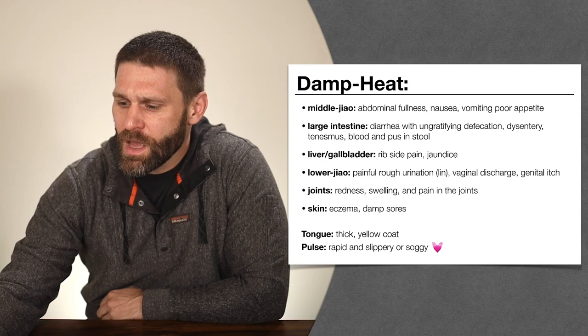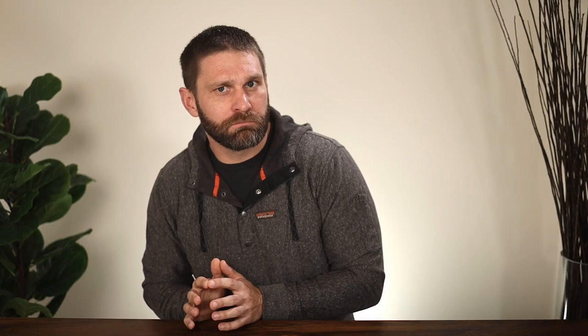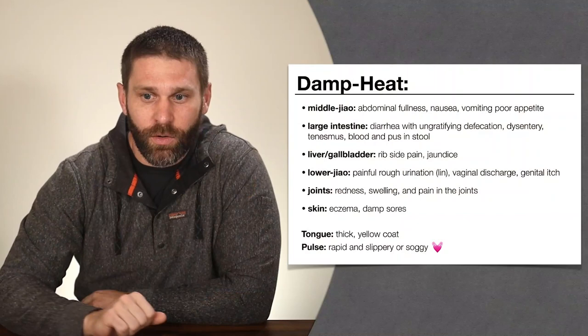Damp heat can be difficult to treat because dampness is a yin pathogen while heat is a yang pathogen. Dampness is thick, sticky, and makes you feel heavy and sluggish; heat speeds things up and dries things out. Normally to treat dampness we'd use warm herbs to dry it out, but that makes the heat worse. To treat heat we'd use cold herbs, but that makes the dampness worse. Luckily, this category of herbs — herbs that clear heat and dry dampness — can take care of both the heat and dampness at the same time.